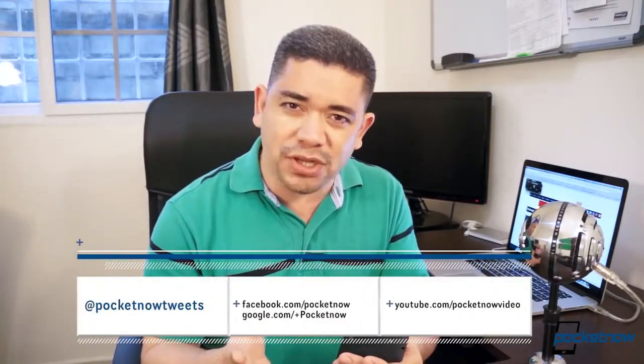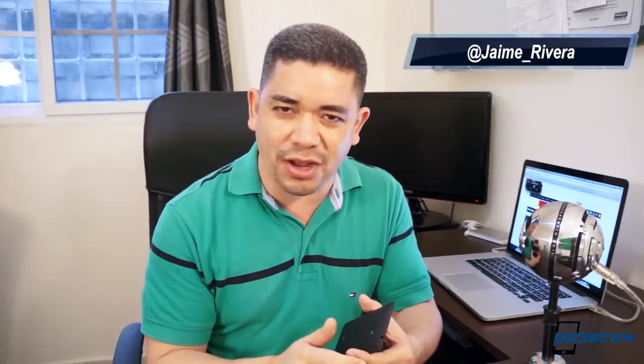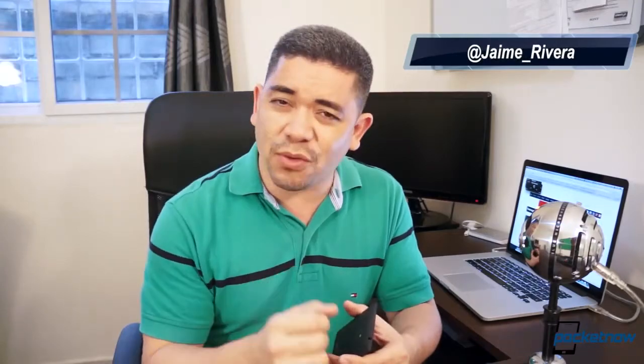That's it for episode 11 of After The Buzz. Thanks for joining me, and be sure to share your impressions or comments about the HTC Windows Phone 8X in the comments below. Did you like the phone? Did you skip the phone? Let us know why in the comments. Be sure to follow us on your social network of choice, and give this video a thumbs up if you like what you saw. I'm Jaime Rivera — thanks for watching.